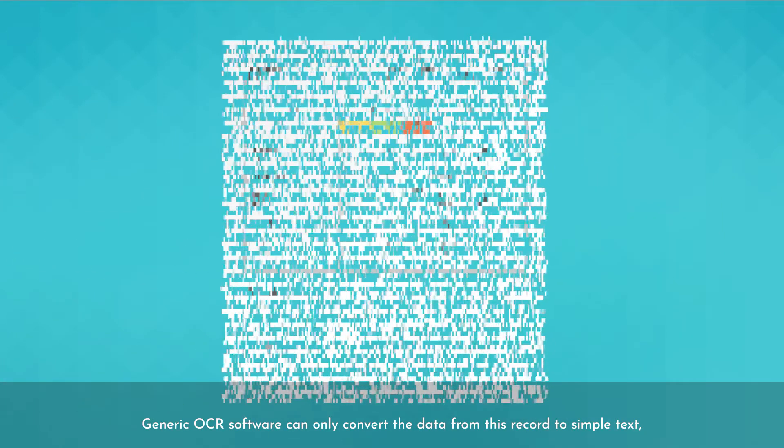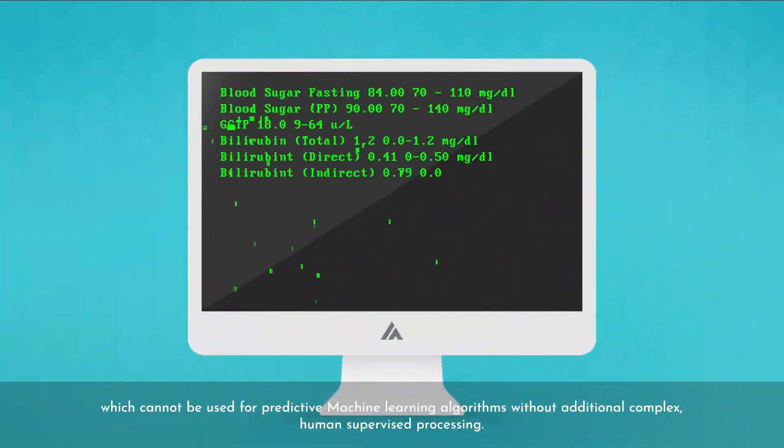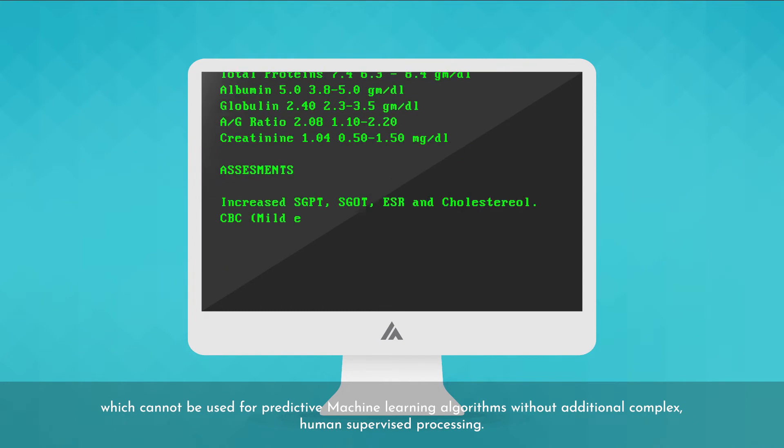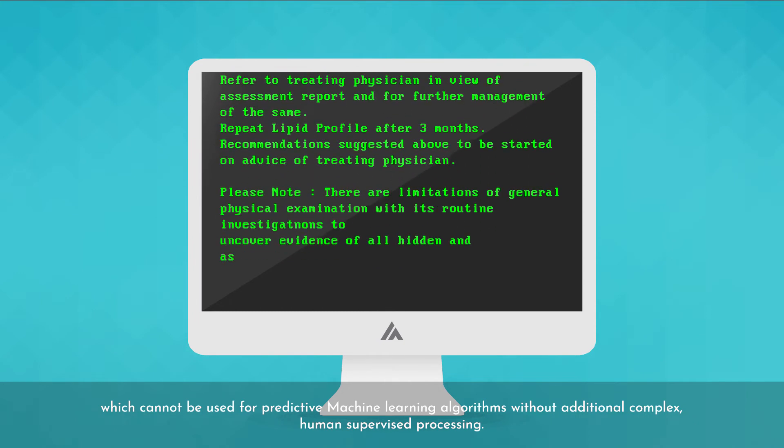Generic OCR software can only convert the data from this record to simple text, which cannot be used for predictive machine learning algorithms without additional complex human supervised processing.